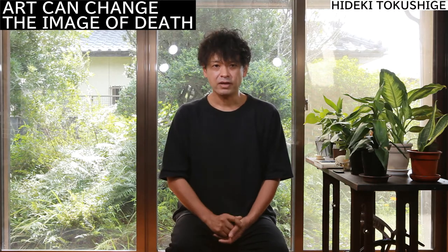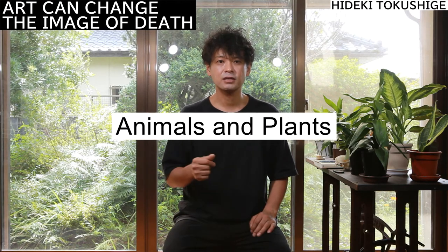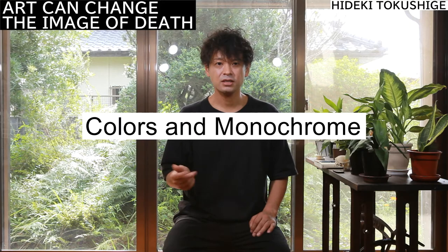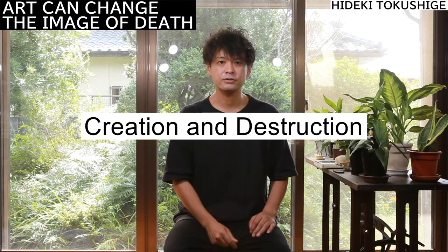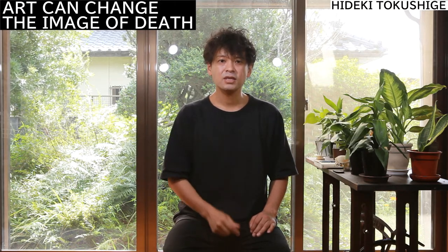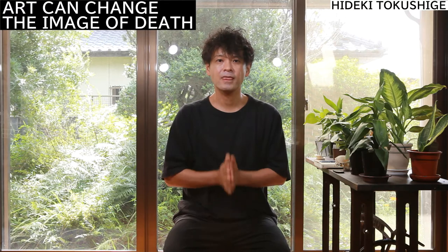Hone-bana combines conflicting elements: life and death, animals and plants, beauty and awareness, colors and monochrome, natural and artificial, and creation and destruction. I believe the important role of the artist is to consider these divided values and reconnect them fundamentally.